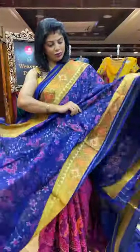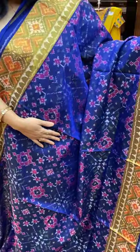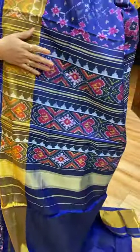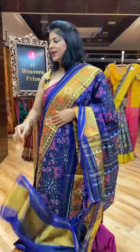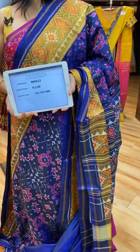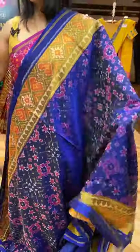Gorgeous navy blue, single ikat. Florals — small and medium size. Kadi border with heart-shaped and diamond butas, zari lines. Pallu — heart-shaped butas and diamonds, borders. Blouse self clean with border. Pricing and details: 9,120. Take a screenshot along with the code and send us on 7337337000.